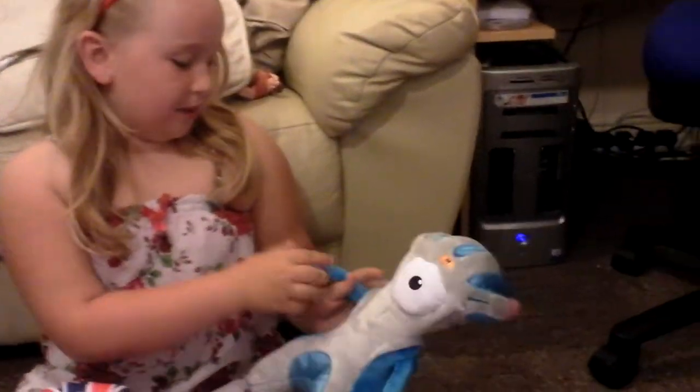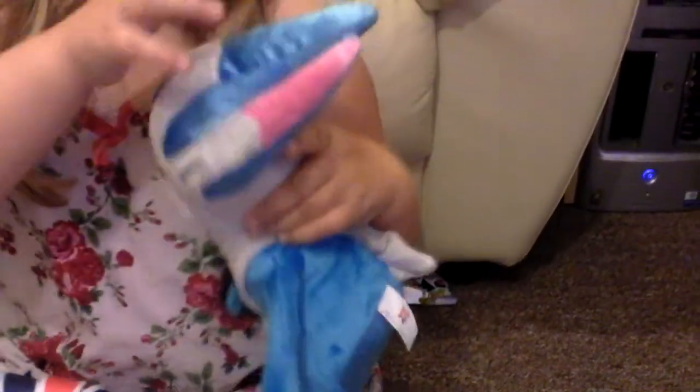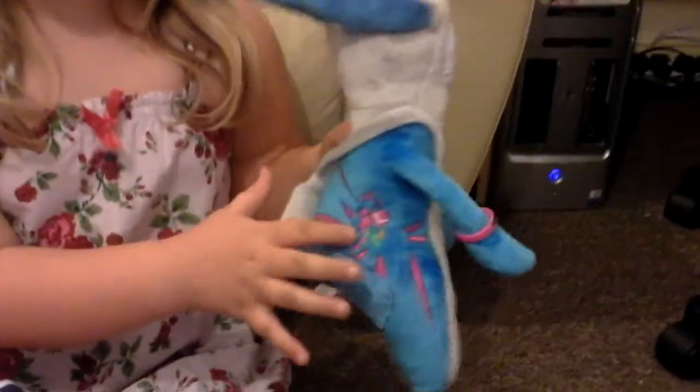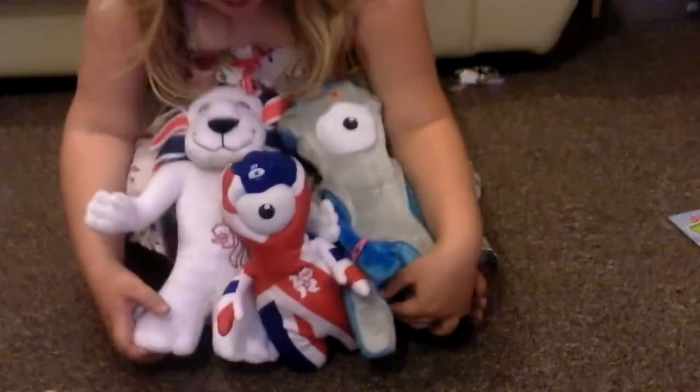There's one — it looks a bit different — and it's a running one and it's pink, green and blue, and there's the Olympic sign there. So that's what I'll be showing.